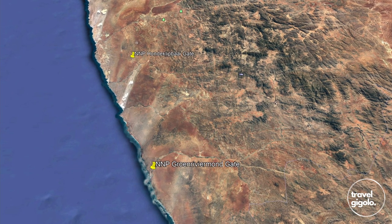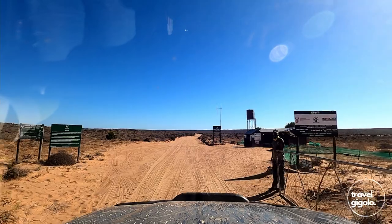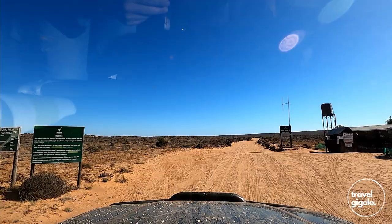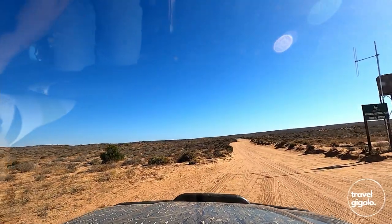There are a couple of gates to enter the coastal section of the park. One is the main reception gate on the south side, there's also a gate on the north side near Horniclip Bay, and there's a third gate which comes in from the east.